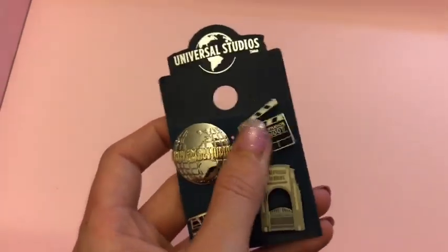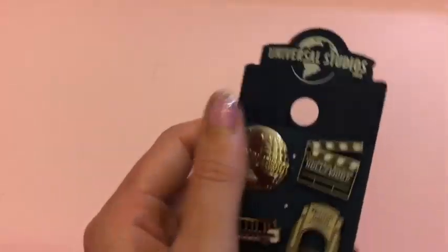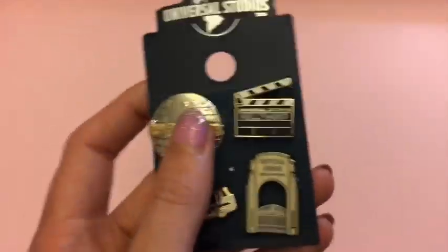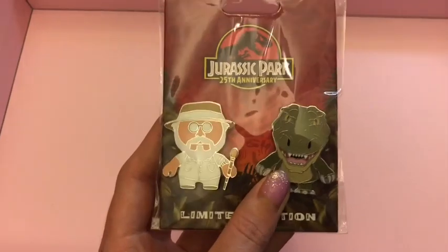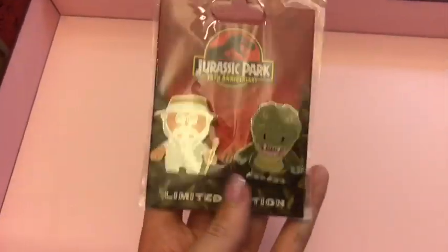The final pins I'll show are from Universal Studios Hollywood - these are very symbolic of the parks with the studio tour, the universal symbol on film, and the main entrance gate. Those were $15. James also bought these limited edition 25th anniversary pins for his cousin - they were $17 and really cute.